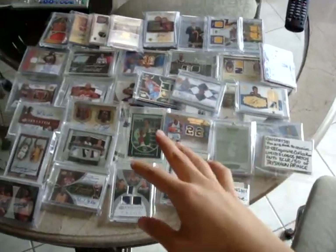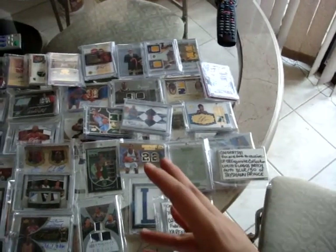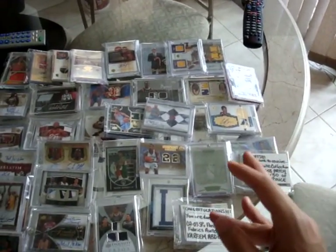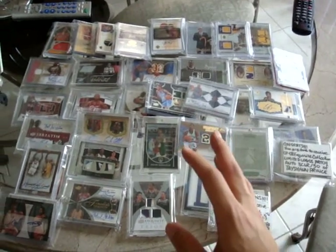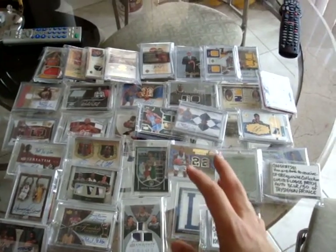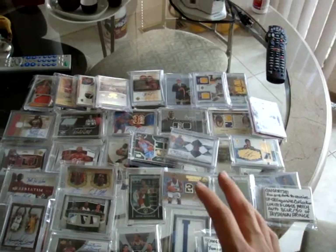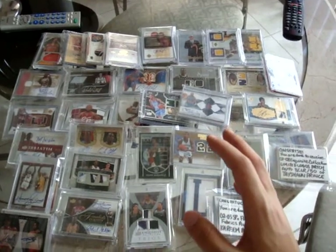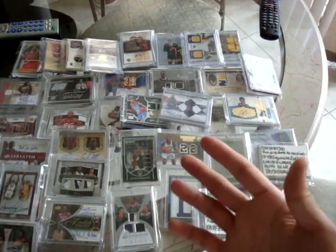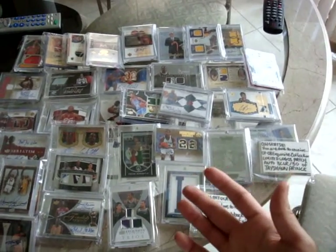What up guys, here's a revision of the Supremacy Packs. I had a feeling that the price of $68 per pack was a little too expensive, so I've decided to remove the LeBron James and Dwight Howard dual autographed jersey card out of 10. I've lowered the price of each pack by $23, so now it'll be $45 per pack.